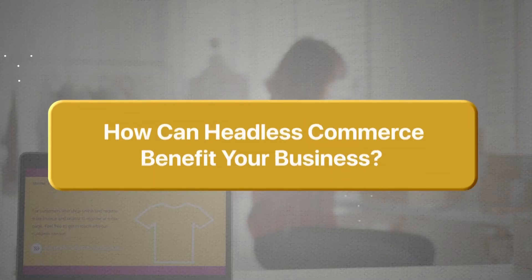Secondly, with a SaaS or traditional commerce solution, you have a predefined front end, so you don't have the flexibility to update the UI and UX of your platform. On the other hand, with headless commerce you get a flexible front end, which provides great control over the UI and UX of your platform, ensuring the best customer experience.